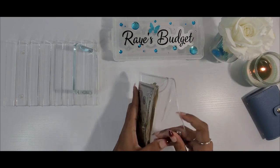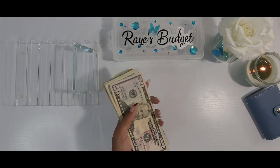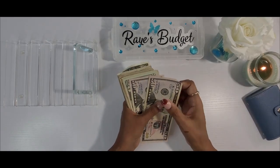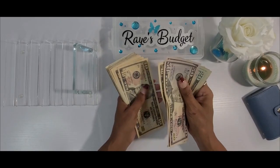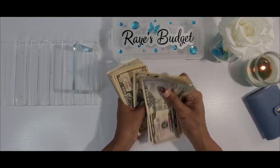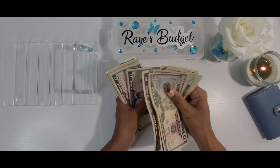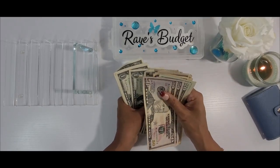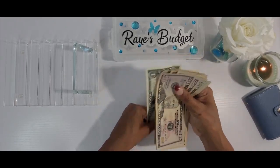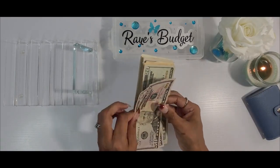Now I should have in my cash pouch $354. Let's count it real quick and make sure we have that. And we do — awesome. Let me go ahead and get this into the cash tray.